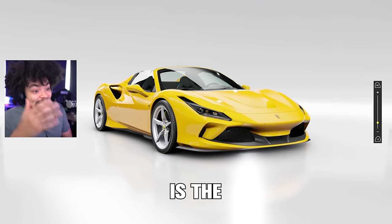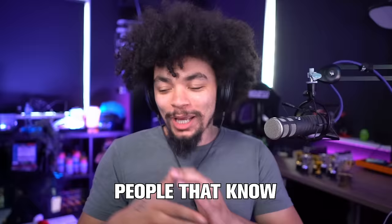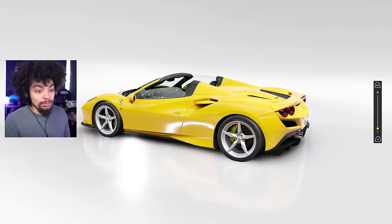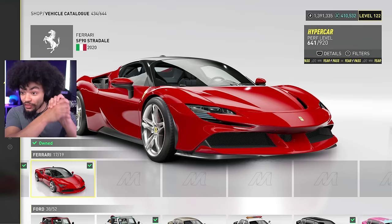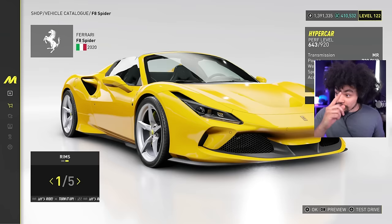This is the Ferrari F8, not to be confused with the SF90 — yes, I know they look very similar. People who know these cars are going to be annoyed at me, but I had no idea. I saw there was a new Ferrari coming and thought it was just the spider version of one we already had. No — the SF90 is a hypercar, and this is the F8, also a hypercar. Both are rear-wheel drive, so my brain wants to compare them.